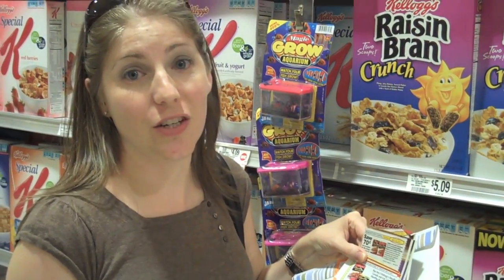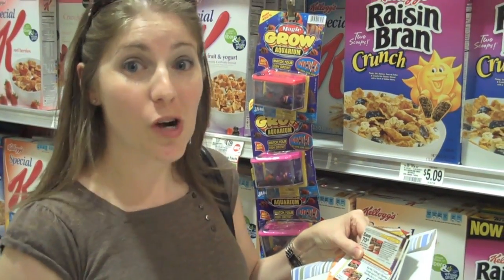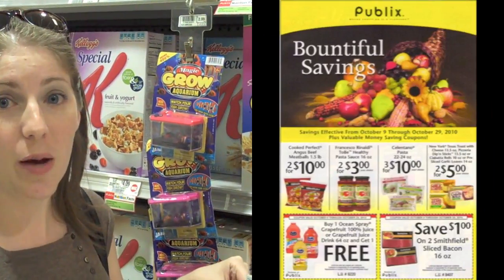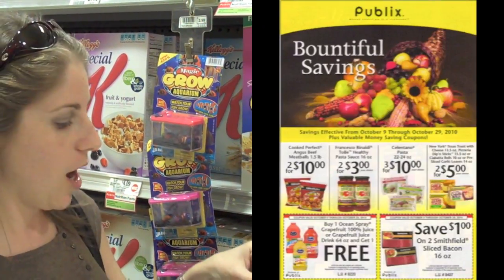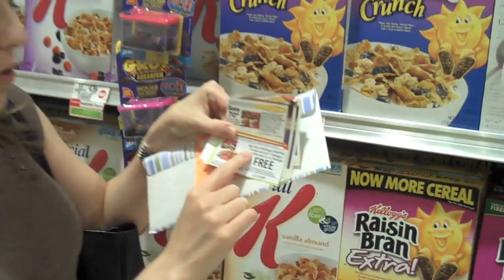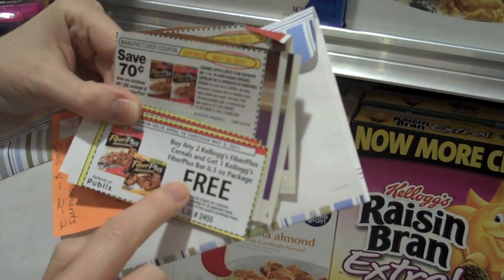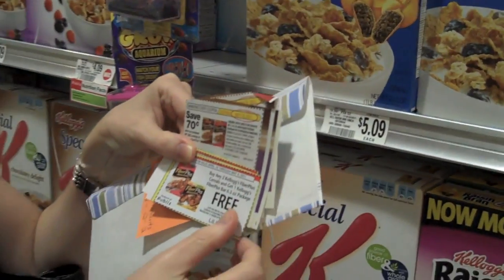Here's a great deal on cereal. As we all know, you can pay up to $4.00 a box or more on cereal. In the most recent Yellow Publix Advantage Buy Flyer, there were these coupons: buy any two Kellogg's Fiber Plus cereals and get a free package of bars.